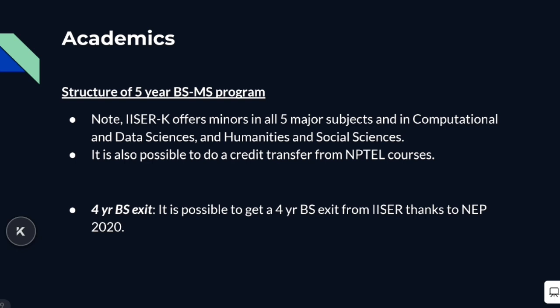Recently, due to the implementation of the New Education Policy 2020, it's also possible to get a BS exit from ISA. It's becoming quite popular to take the four-year BS exit and do an integrated PhD, say, in the US and Australia. In fact, many in the current graduating batch have done so.